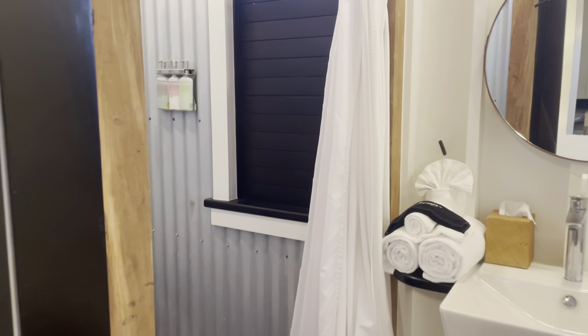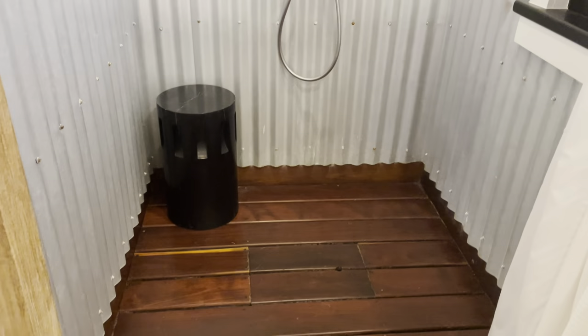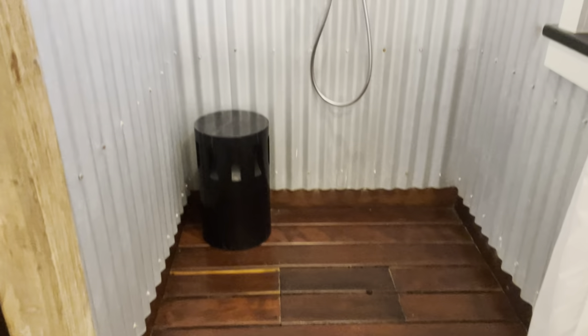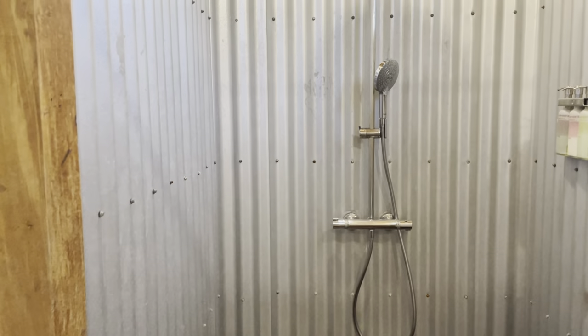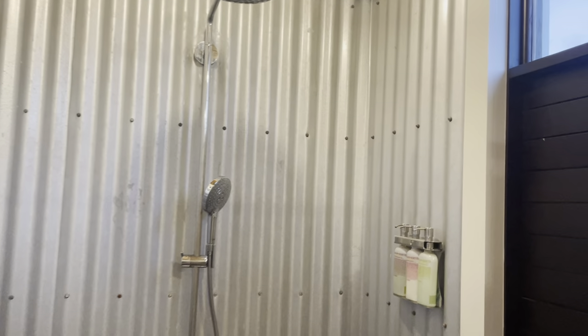Many of the units at Mahogany Bay have really cool showers — this one actually has wood floors. Here's the galvaloon corrugated galvaloon.